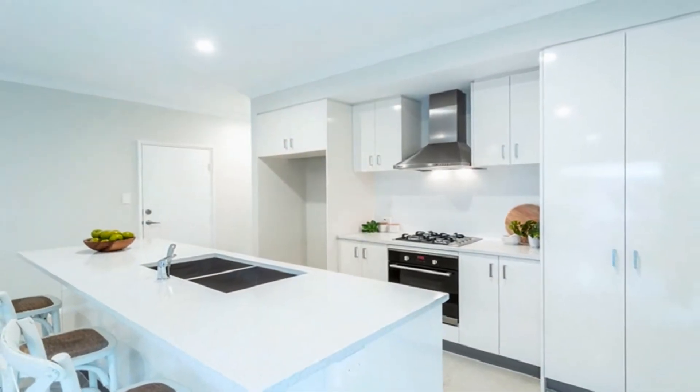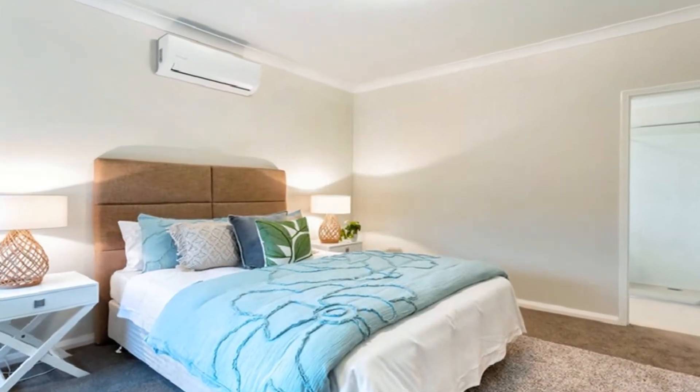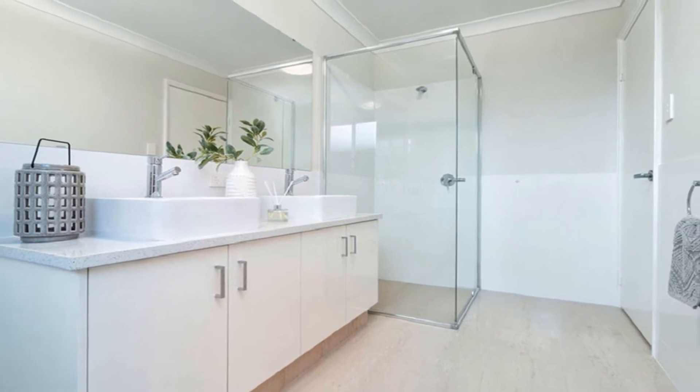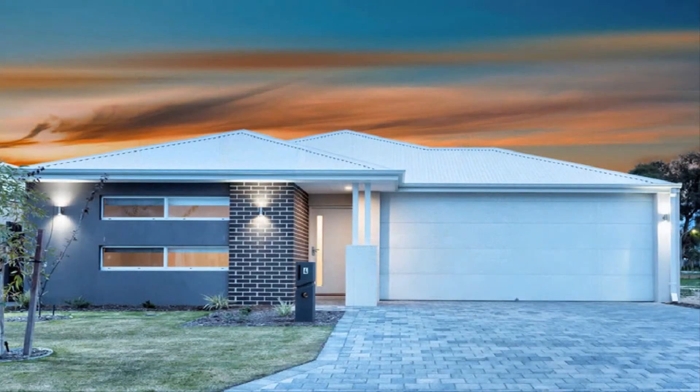With double undermount sink, the large master boasts a stunning ensuite displaying double ball vanity and semi-frameless hobbler shower, whilst the generously sized remaining bedrooms share the family bathroom.